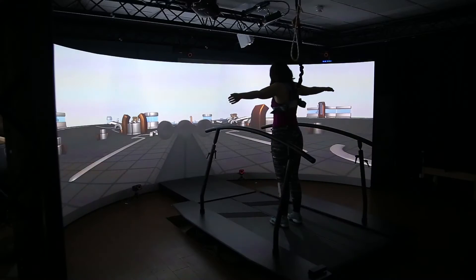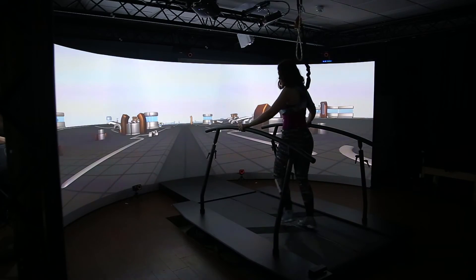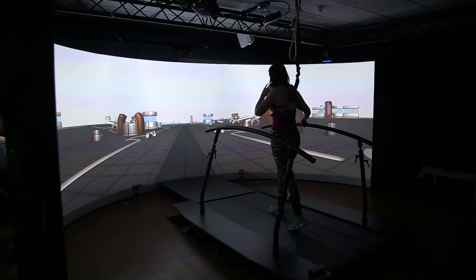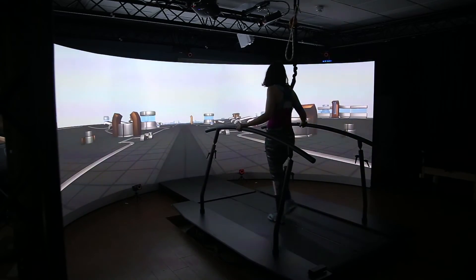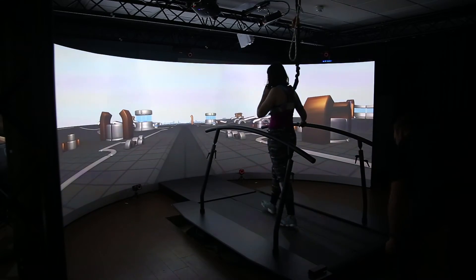The treadmill itself is self-paced, which means it adapts to the patient's walking speed. It's not like the treadmill at the gym which you set to a certain speed and then have to walk to — this reacts to the patient's natural walking speed.